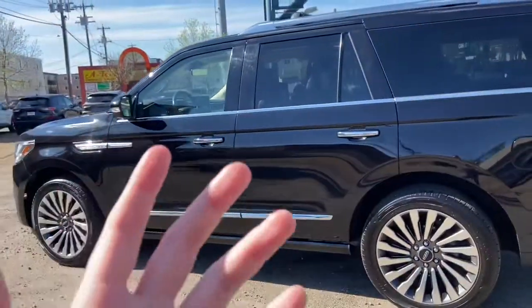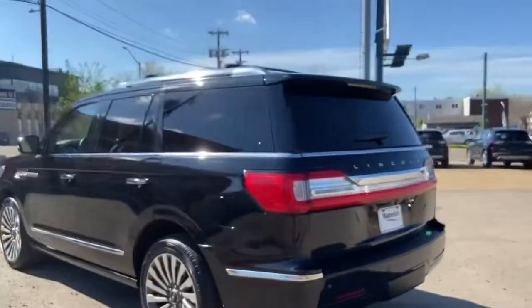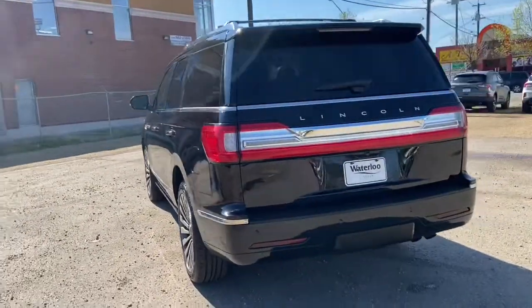This luxury SUV seats a total of seven passengers — two in the front, two in the middle, three in the back. Up top you have roof rails with crossbars as well as a dual panel moonroof.